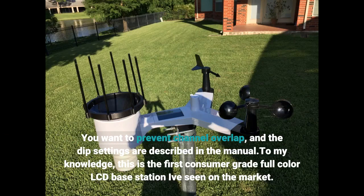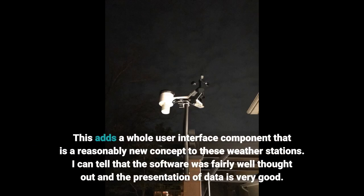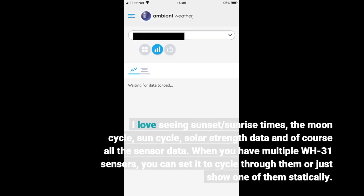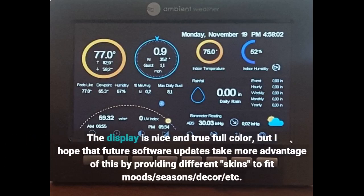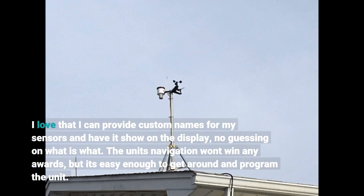To my knowledge, this is the first consumer-grade full-color LCD-based weather station on the market. This adds a whole user interface component that is a reasonably new concept to these weather stations. The software was fairly well thought out and the presentation of data is very good. I love seeing sunset and sunrise times, the moon cycle, sun cycle, solar strength data, and of course all the sensor data. When you have multiple WH31 sensors, you can set it to cycle through them or just show one statically. The display is true full color, and I hope future software updates provide different skins to fit moods, seasons, and decor. I love that I can provide custom names for my sensors and have them show on the display — no guessing on what is what.